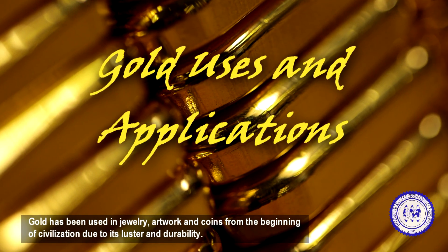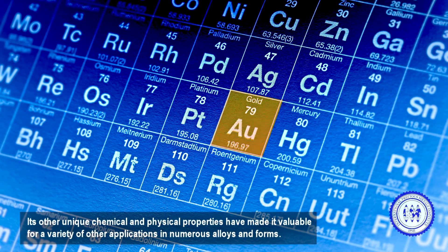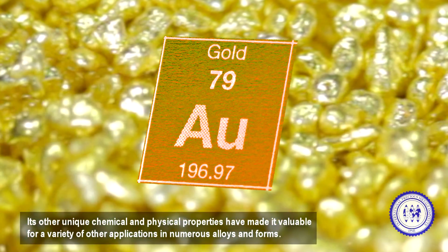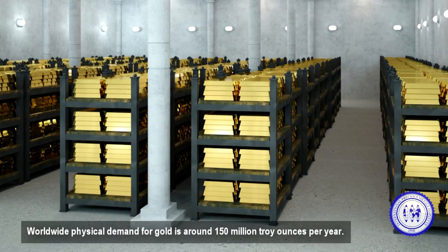Gold has been used in jewelry, artwork, and coins from the beginning of civilization due to its luster and durability. Its other unique chemical and physical properties have made it valuable for a variety of other applications in numerous alloys and forms. Worldwide physical demand for gold is around 150 million troy ounces per year.